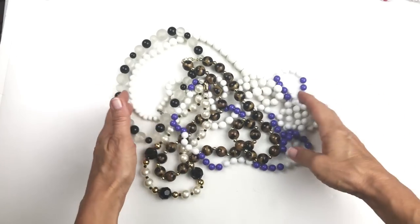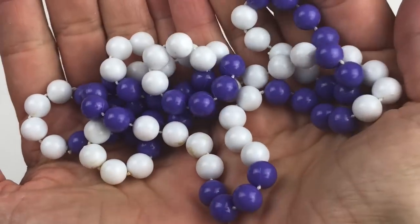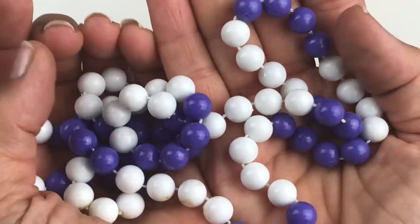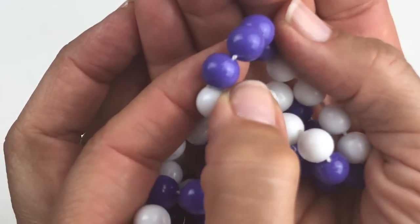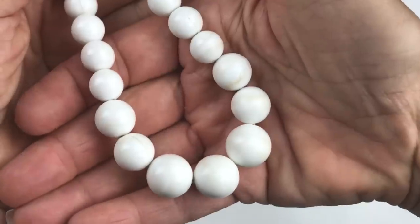Let's make sense of all these beaded necklaces. First, a set of white and purple plastic beads with no clasp — very plastic, you can even see the seam on the beads. Those are going in the craft lot.